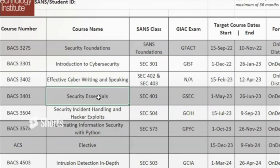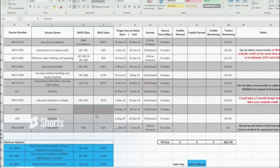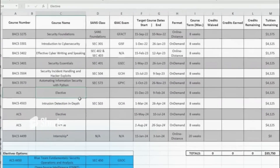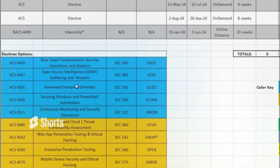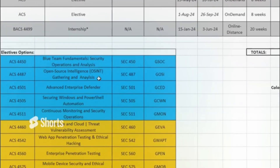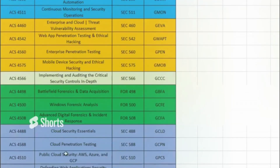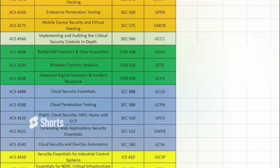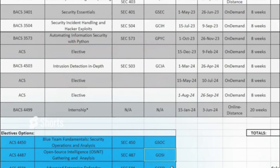You then knock out the core required classes, take the required exams, and get three electives where you can choose different classes to study. The elective options include cyber defense, cyber defense and pen testing, pen testing and security management, digital forensics, cloud security, or ICS — you can mix and match any electives, take the required exam, pass, and move into the next class.